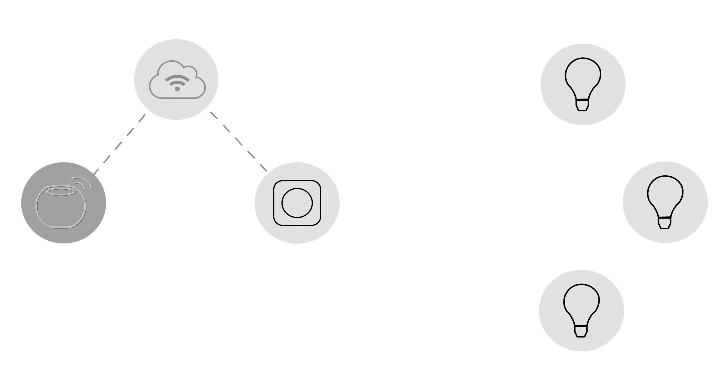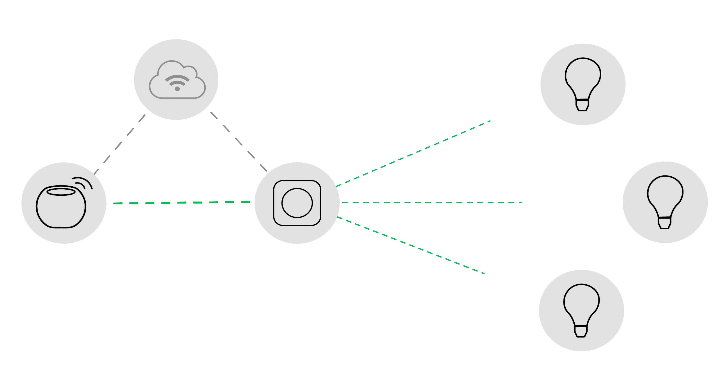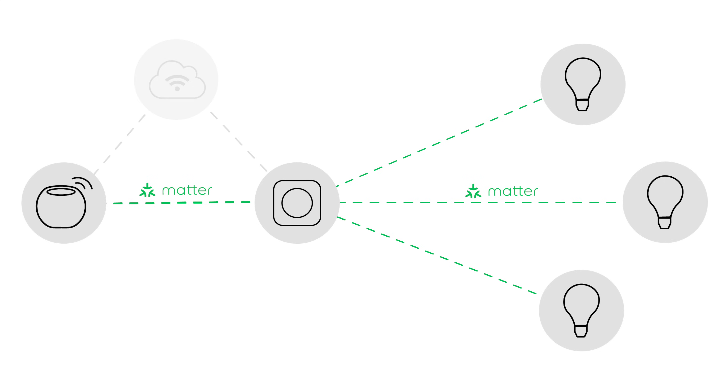Another benefit you get with Matter is local control. When you talk to a smart assistant to control your lights or go into your smart home app to adjust the thermostat, the commands will run over your local network, bypassing the cloud. This ends up making your smart home a bit faster and more reliable.